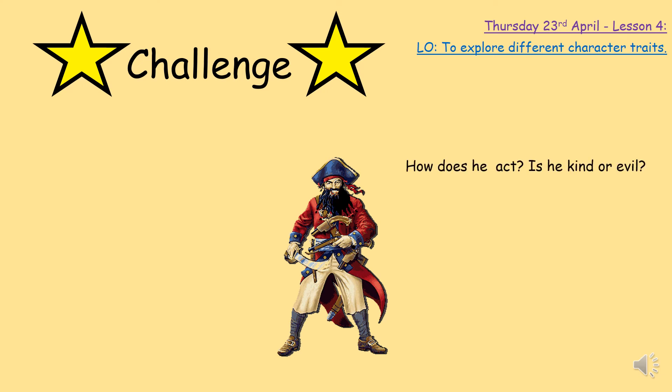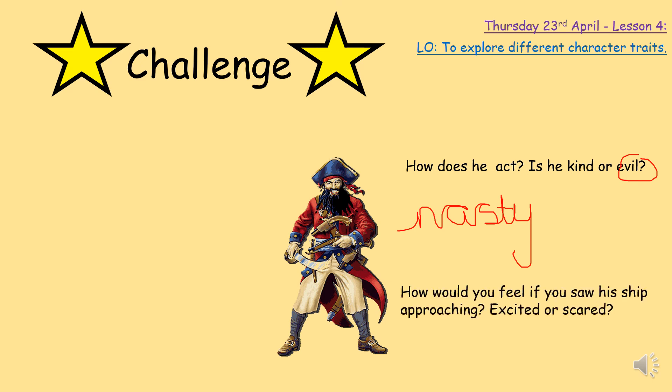Here are some questions to help you think. How does Blackbeard act — is he kind or is he evil? He's not very kind, is he? He's very, very evil and very, very nasty — you might write 'nasty'. How would you feel if you saw Blackbeard's ship approaching? Would you be excited or would you be scared? You would be scared, wouldn't you, because you'd be worried about having to fight this really scary pirate. So you could write that he is scary.